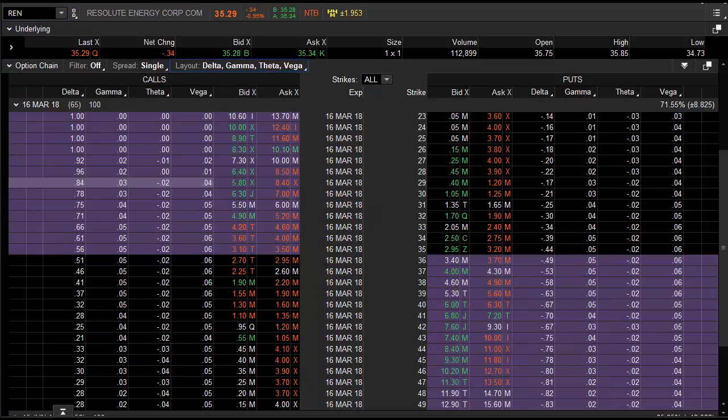I'll give you one more — the final one is going to be on Greeks. I'm going to teach you the Greeks right now in about one minute. Delta, Gamma, Theta, Vega, Rho. Rho is interest rates — ignore it; it's not going to change the price of your options. Delta: think of Delta as the probability of your position ending up in the money. The 24 strike — the market is saying there's a 100% likelihood that REN ends up above 24 within 65 days. At 35.29 minus 24, that's $11.29 intrinsic with the puts worth zero.